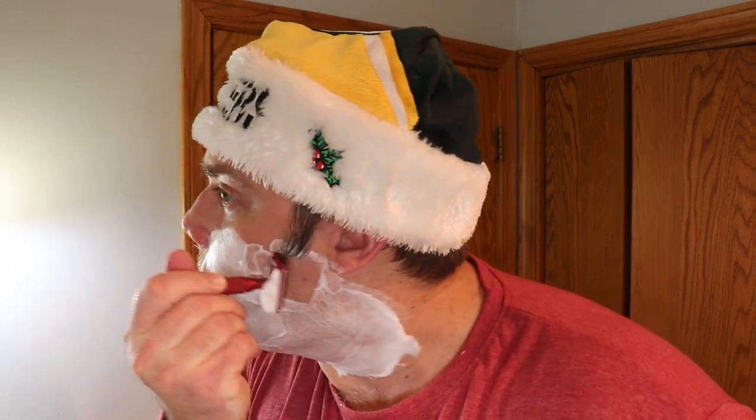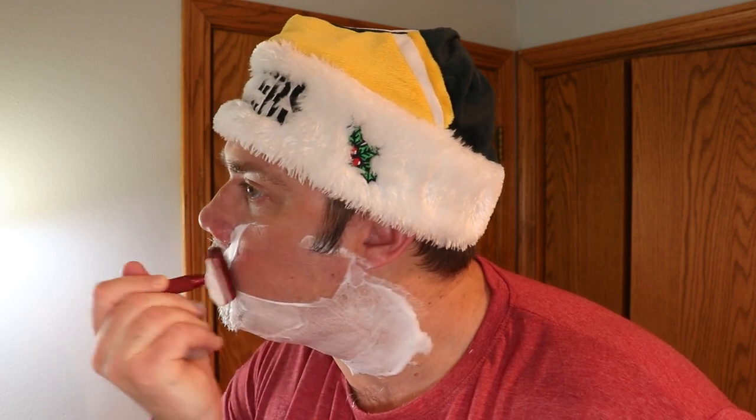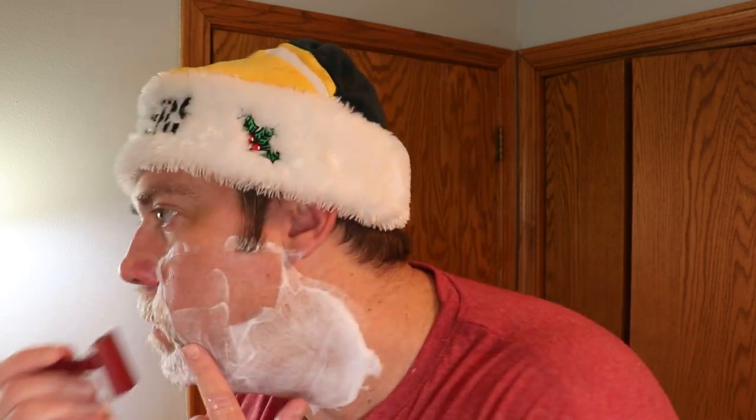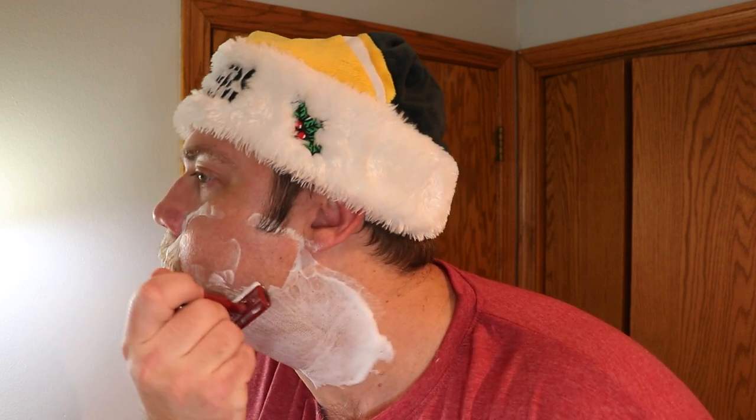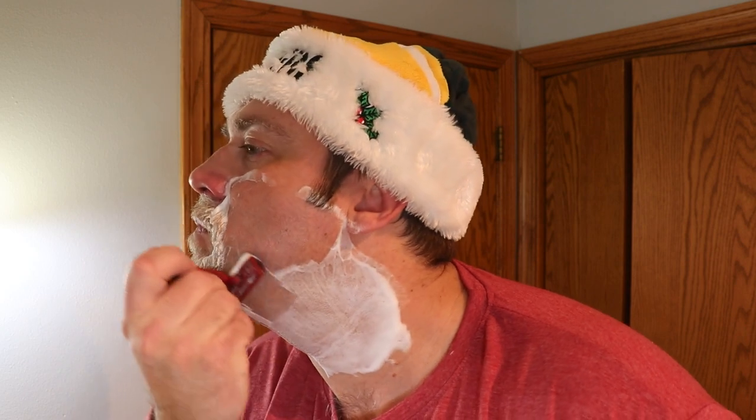This scent, like I said, is extremely Christmassy. I've already used it eight or nine times, just continuing to use it through the Christmas holiday. I don't know if you can see the little cut right there — that's from a Shavette. I've been using my Shavette quite a bit and I've gotten really good with it, but I did nick myself the other day.